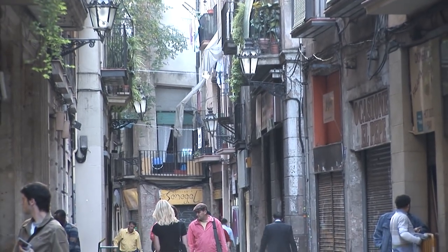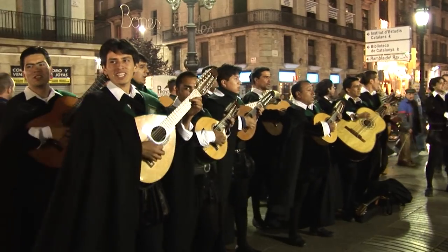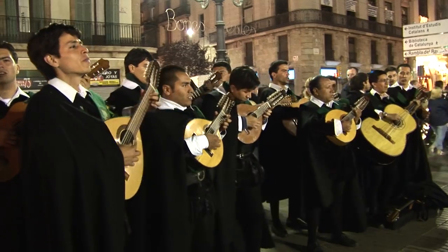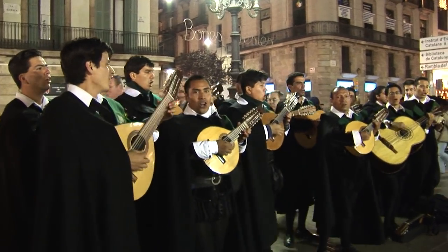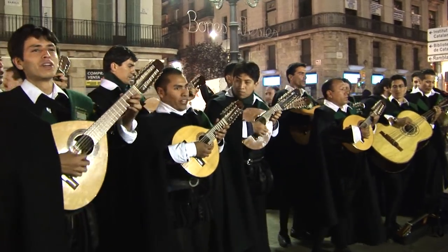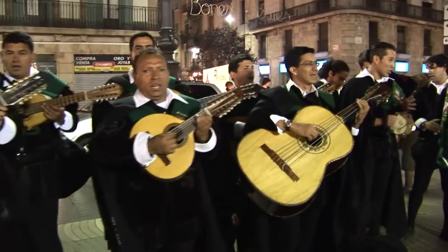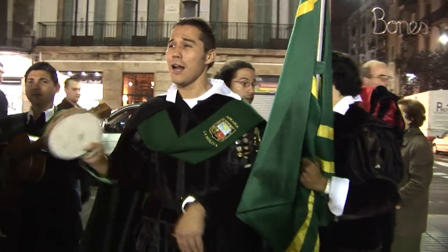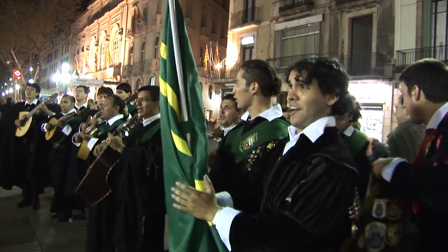Barcelona is such a cosmopolitan city that it has attracted a lot of foreign immigrants, the main source coming from South America, especially from Ecuador and Peru, which together account for nearly one-third of all immigrants. Barcelona is also a very popular city for tourists, especially with its convenient location near the border with France along the beautiful Mediterranean.